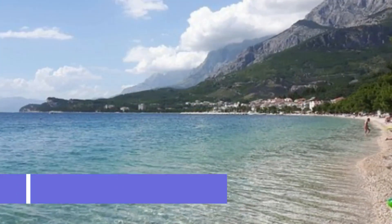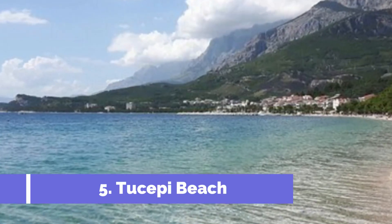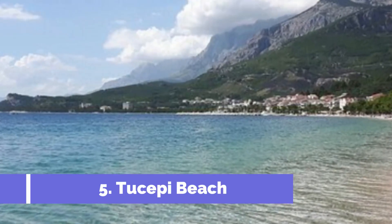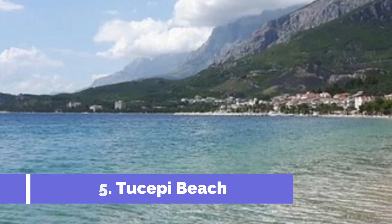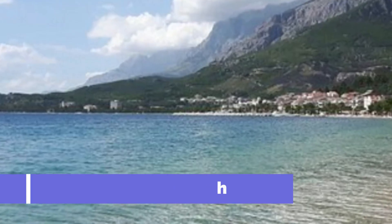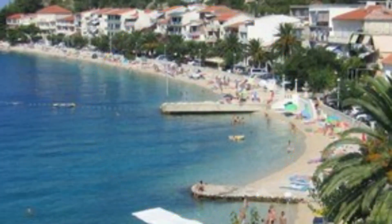Number 5: Tisipi Beach. Tisipi Beach is one of the top attractions in the stunning Makarska Riviera in Croatia. Located just a short distance from the town of Makarska, Tisipi Beach offers visitors a picturesque setting with crystal-clear turquoise waters and beautiful pebbled shores. This popular beach stretches for several kilometers and is known for its excellent facilities and services.